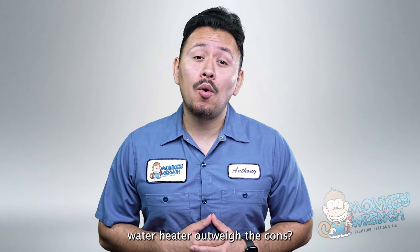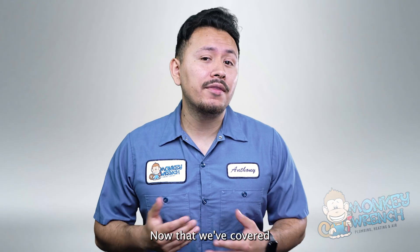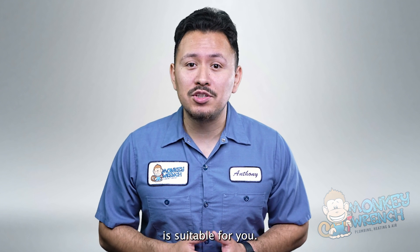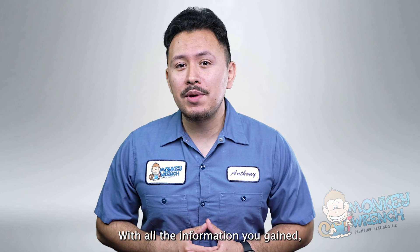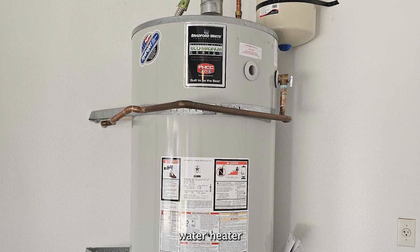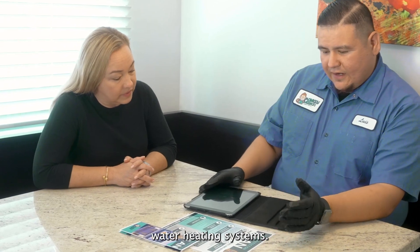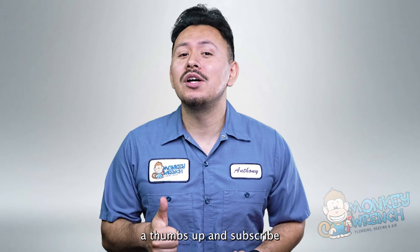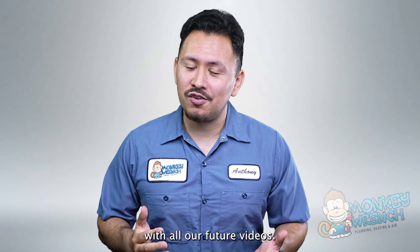Do the pros of a tank-style water heater outweigh the cons? Now that we've covered these pros and cons, you can better understand whether or not this system is suitable for you. With all the information you gained, you should be better positioned to decide if you want a tank-style water heater for your home or explore different water heating systems. If you found this video helpful, make sure to give it a thumbs up and subscribe to the channel to stay up to date with all our future videos.